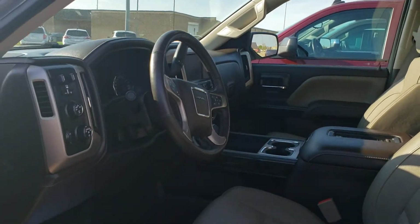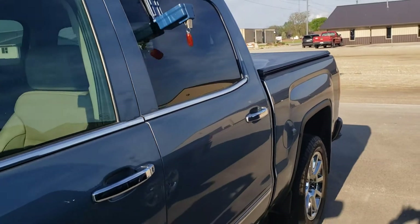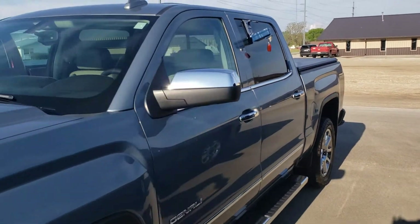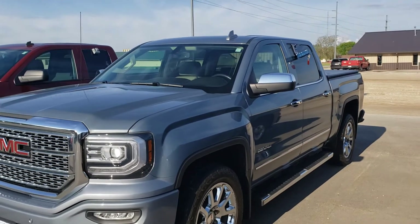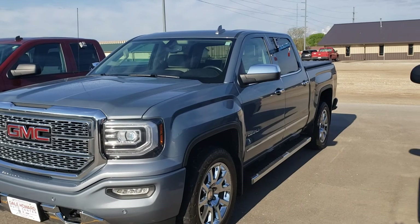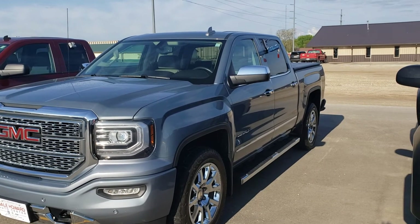So take a look, let me know what you think. 641-316-1524. Again, it's Wayne at Dale Howard Auto — 641-316-1524. Can't wait to tell you more about it.